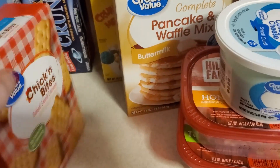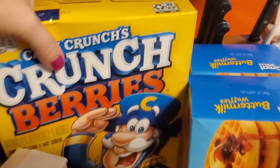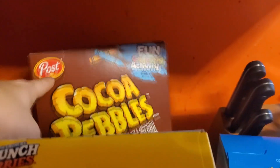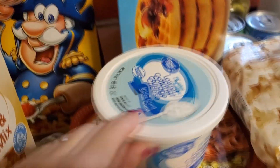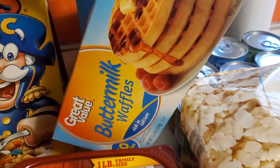Some chicken bites, pancake and waffle mix. Got some Captain Crunch cereals, some cocoa pebbles, some cottage cheese for salads, honey ham, turkey breast, some waffles.